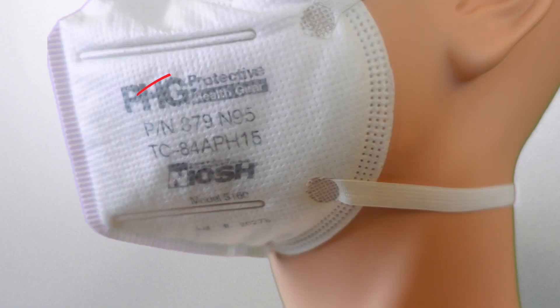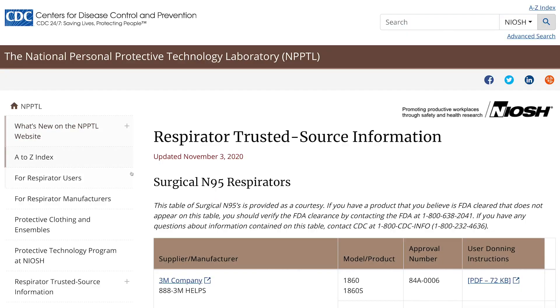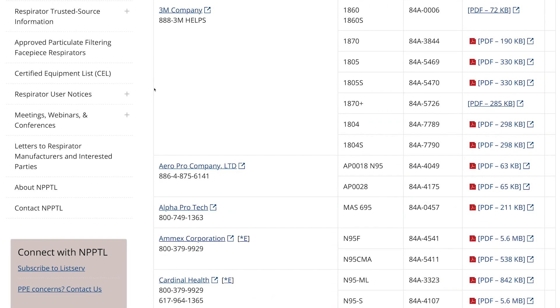You can also check the NIOSH registry — simply take the TC code that's on the N95 and check it on the NIOSH approved N95 page. Lastly, if you want to check the FDA approval, you can do so using the FDA registration and the device listing.